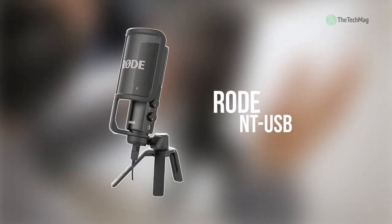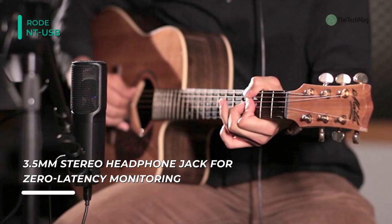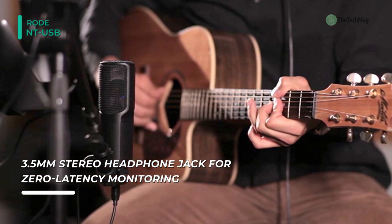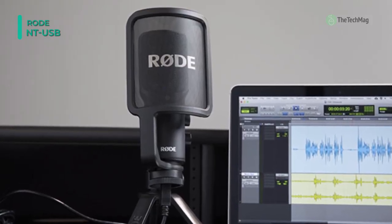Next up on the list, we have the Rode NT-USB. This microphone is a cardioid side-addressed USB microphone that is capable of capturing audio in up to 16-bit/48kHz resolution. It has an integrated headphone amplifier and a 1/8-inch stereo headphone jack that allows for monitoring. Also, its on-mic direct mix control allows you to select between mic input and source input for monitoring.